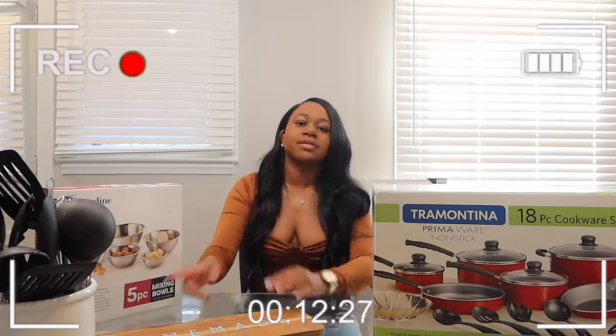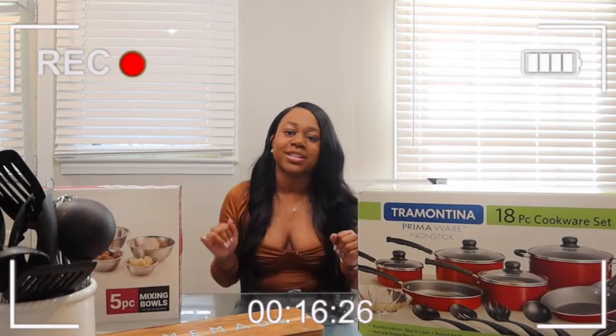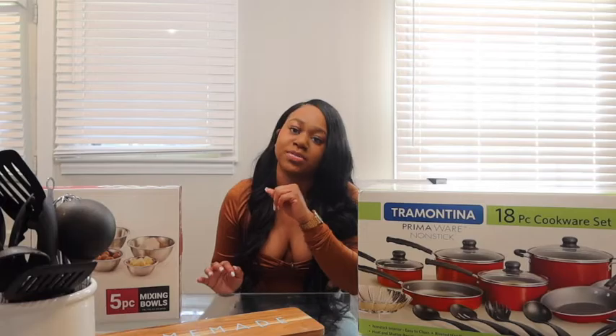Hi guys, welcome back to Mariah's Soapbox! Today I am super excited because we are doing a kitchen essentials haul. I'm telling you all the things that you need in your kitchen, all the stuff that will be super cute. This will just be part one and I'll do a part two, but y'all, I have so many things in my kitchen that I have not unboxed yet, but I am here to share them all with you today.